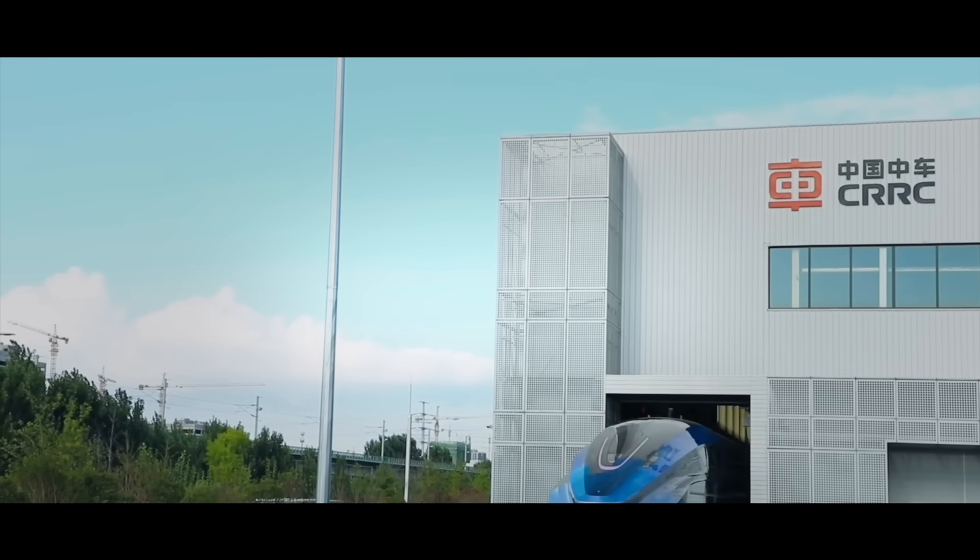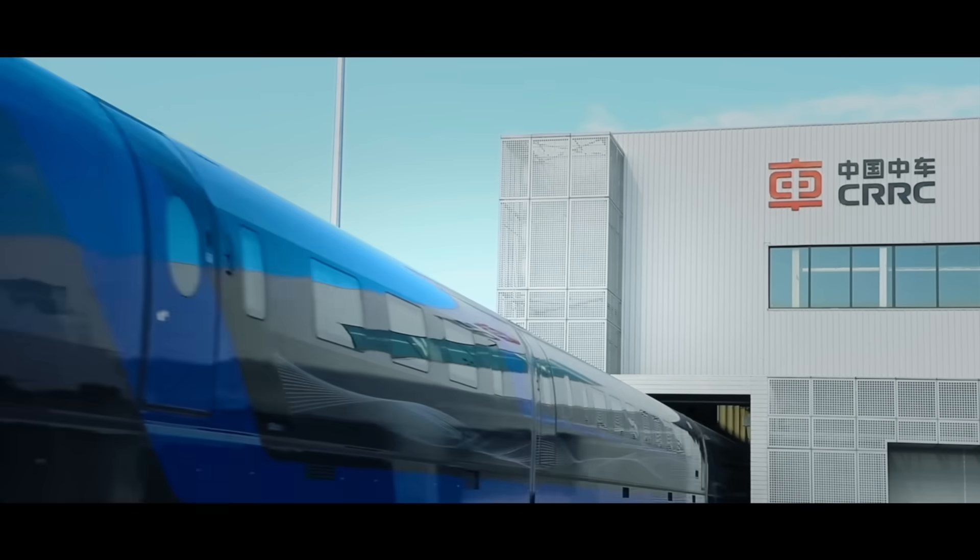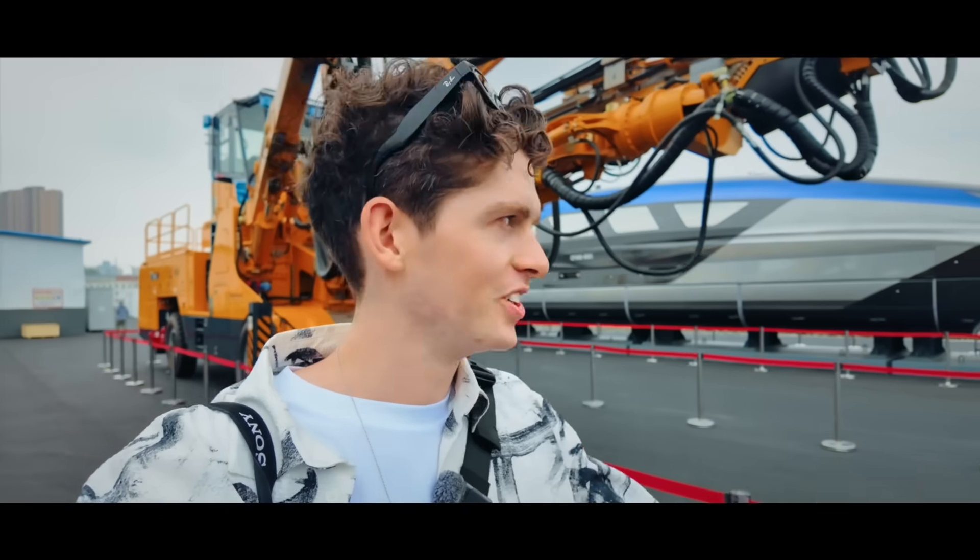That is actually incredible. It's just so futuristic — the lighting, the windows, the wireless charging everywhere, the seats. I just feel China is so innovative and they're always pushing forward. Wow, I'm literally lost for words. That is so cool.